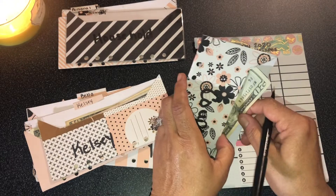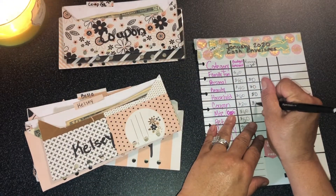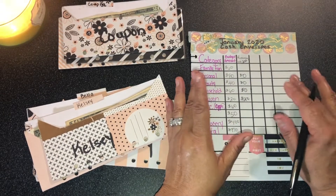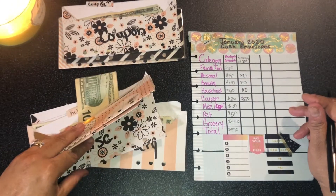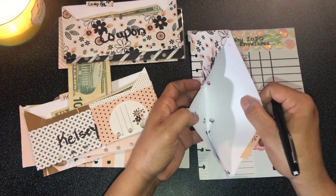I still have $20 in the coupons envelope, but I will be using some of that money because Kroger has another mega sale — I think it's buy four, save four dollars. So I will be going to the newspaper stands this weekend to get coupons.